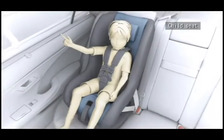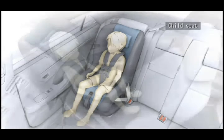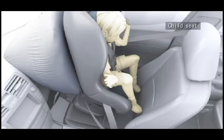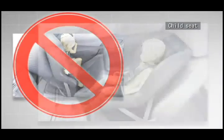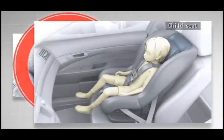Install child seats onto the rear seat and prevent them from touching the seat back of the front seat. If you cannot install a child seat onto the rear seat, do not install it in the rearward direction, otherwise serious injury may result when the airbag is deployed. Be sure to install the child seat in the forward direction and push the seat back as far as it can go.